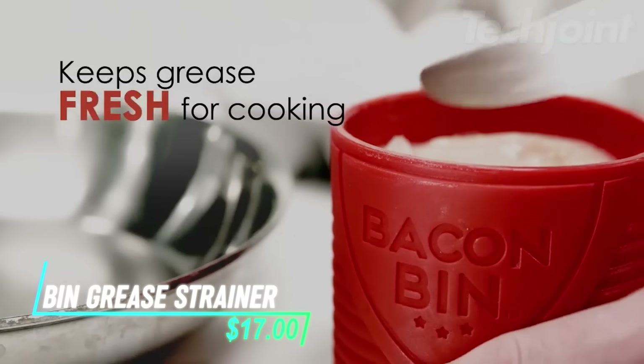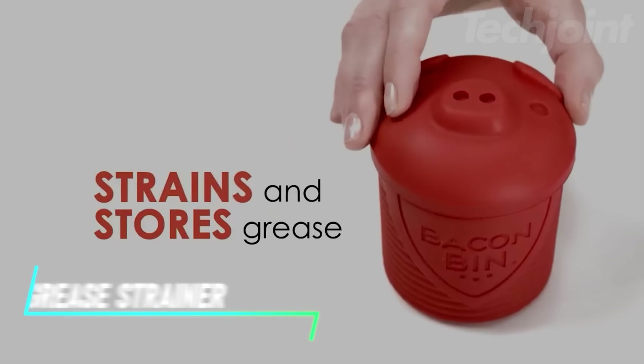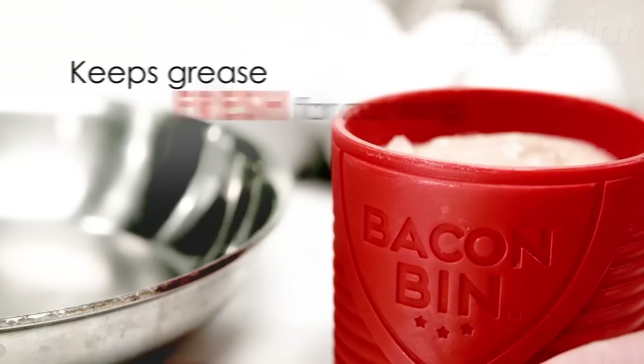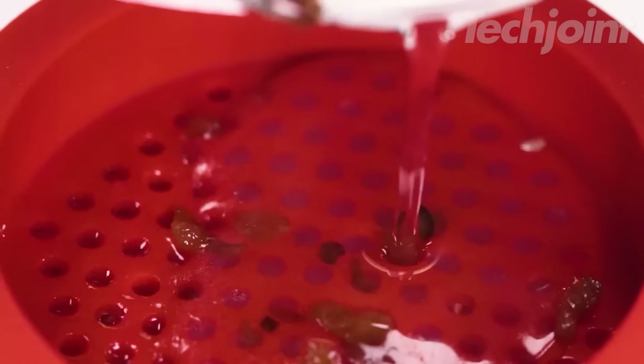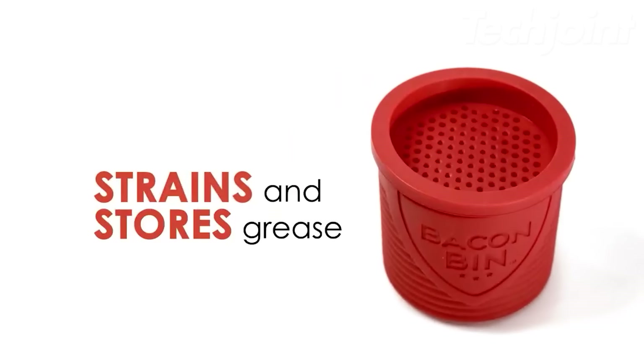Keep your bacon grease organized and ready for future use with this charming bacon bin grease holder. It features a removable strainer to separate bacon bits, a heat-resistant design that can handle hot grease, and a fun pig-shaped design. It's dishwasher safe and can be stored in the freezer, refrigerator, or microwave.